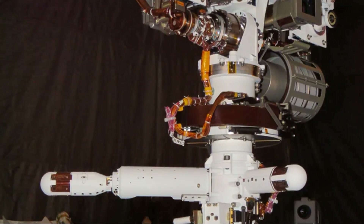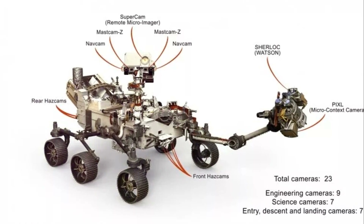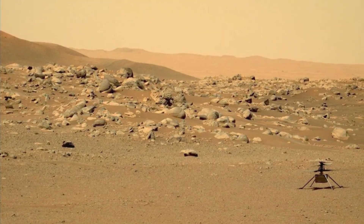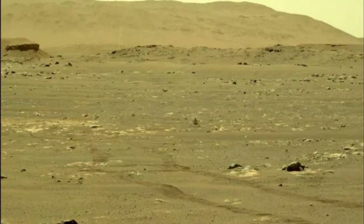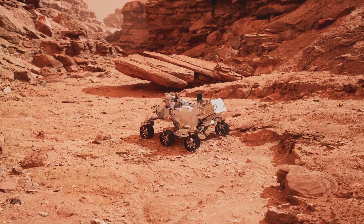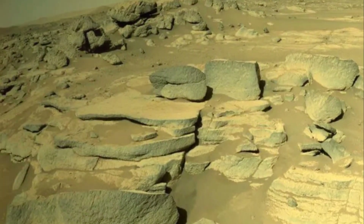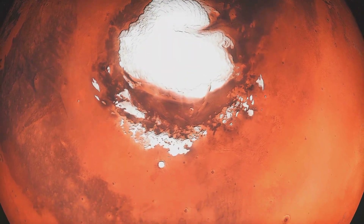Perseverance is also equipped with instruments to study Martian geology, atmosphere, and search for signs of past life in situ. For example, its SHERLOC instrument uses ultraviolet lasers to detect organic molecules and minerals that could be indicative of past life. Perseverance also carries a small helicopter named Ingenuity, the first powered aircraft ever flown on another planet. Ingenuity's flights have demonstrated the feasibility of aerial exploration on Mars, paving the way for future missions using helicopters or drones to explore vast and challenging terrains. Perseverance's mission is still in its early stages, but it has already sent back breathtaking images of the Martian landscape, analyzed rocks and soil, and even recorded the sounds of the Martian wind — a testament to our enduring fascination with Mars and our unwavering determination to unravel its secrets.